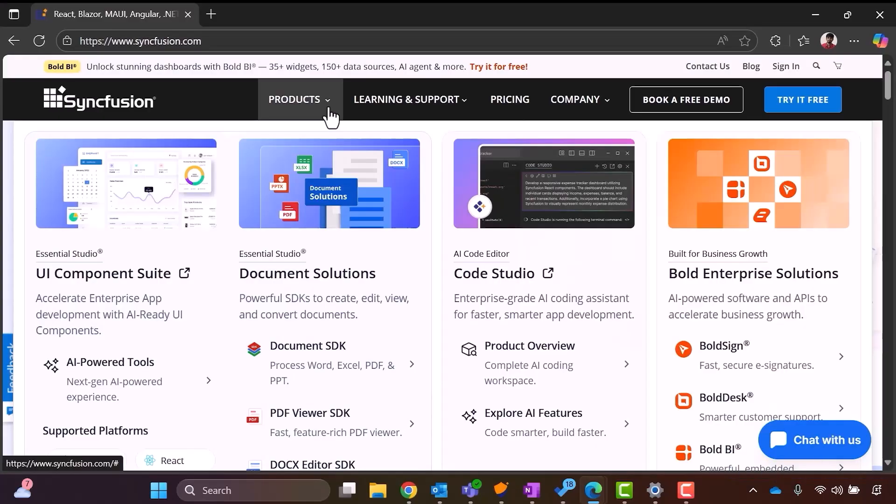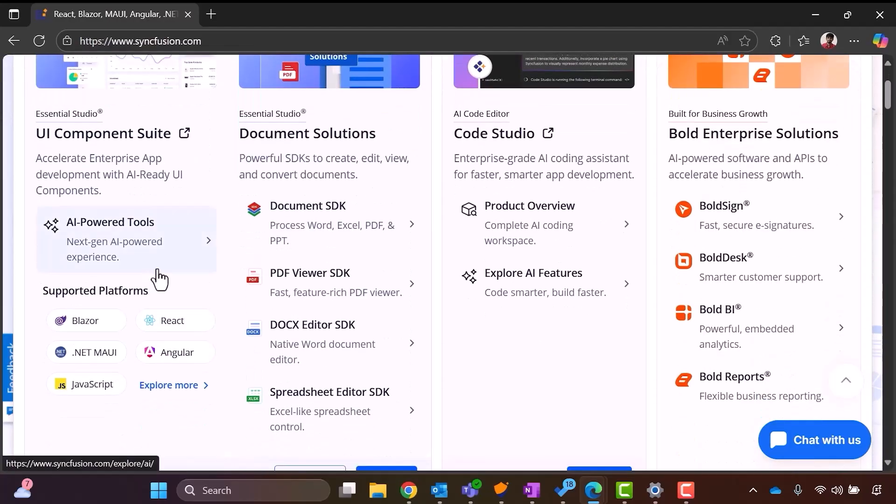So let's talk specifics. Now that developers can pick and choose, can you walk us through the new editions? Sure. We now offer several focused editions, which I will walk you through by navigating to the Syncfusion website. As you can see on screen, primarily we have the UI component suite and the document solutions. The UI component suite is our UI edition, ideal for building rich user interfaces. Under document solutions, we have our document SDK, which is perfect for back-end document processing — PDF, Word, Excel, PowerPoint, and their conversions. Then we have the PDF viewer SDK for apps that need in-app PDF viewing, form filling, and annotations. Following that, we have the DocX editor SDK, which adds word-like editing capabilities to your app. And finally, we have the spreadsheet editor SDK, which enables Excel-style spreadsheet editing.